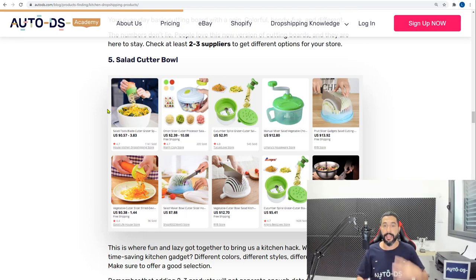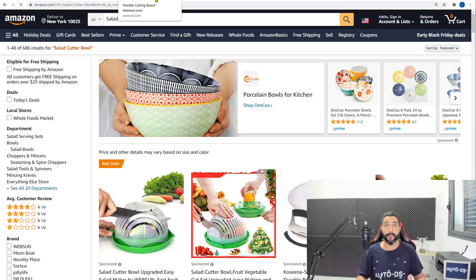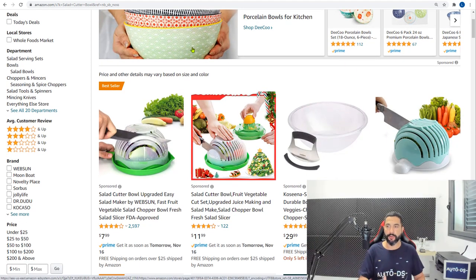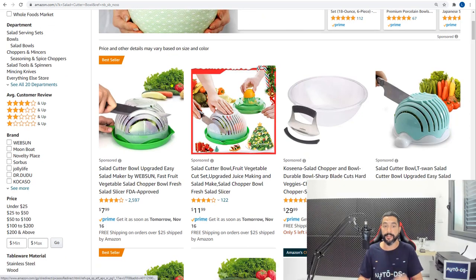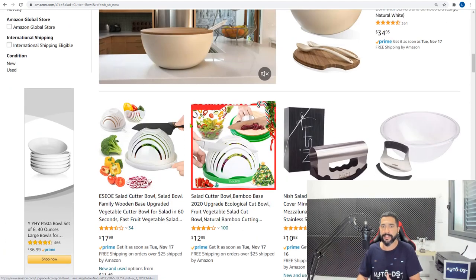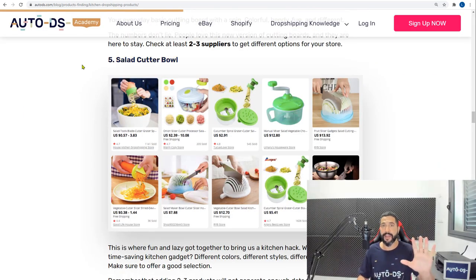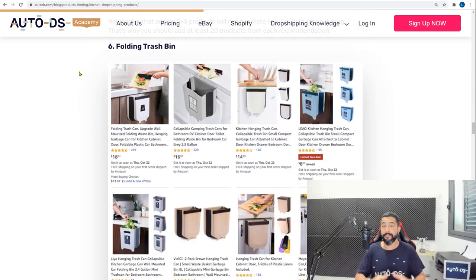Product number five is salad cutter bowls. This niche became popular because people don't want to use two hands and a knife to cut salad for the whole family. The salad cutter bowl lets you turn the bowl upside down with built-in lines to cut salad in a new, innovative way. It's a relatively new trend that's been catching on, especially with more people cooking at home due to COVID-19.